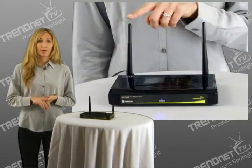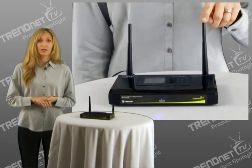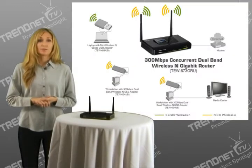Multiple input, multiple output, or MIMO antenna technology reduces wireless dead spots. Advanced wireless encryption protects your digital content. And WMM quality of service, or QoS technology, prioritizes gaming, internet calls, and video streams.